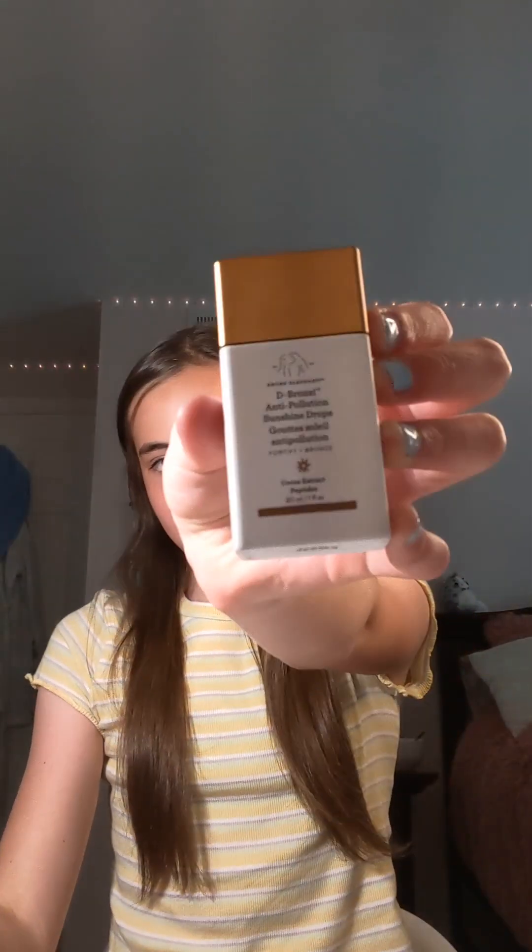Hey guys, before you get started hit that like button and hit that subscribe button. Today I'll be testing out my preppy products — popular ones. Okay, let's get into it. First product I have is the bronzing drops from...